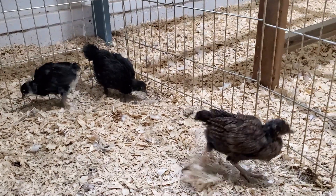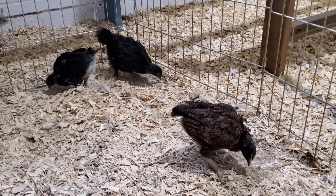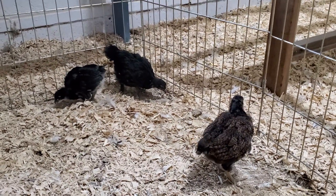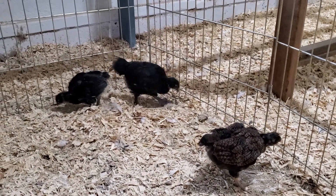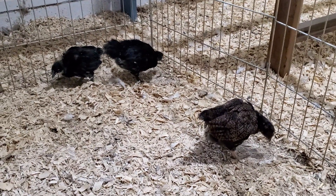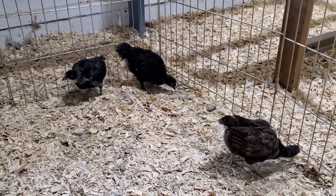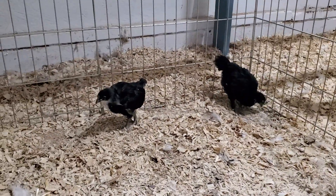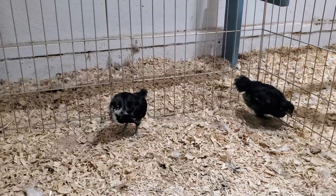Other than that, they are doing fantastic — healthy, thriving, playing, eating, and of course, pooping. If you guys are enjoying our content and you love watching these babies and my big girls as well, please like and subscribe. I hope you all have a fantastic day, and I'll see you on the next video.